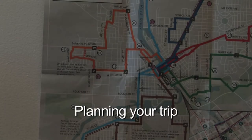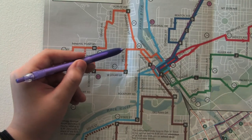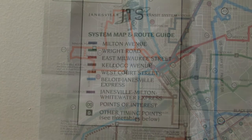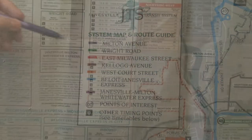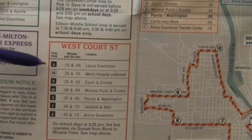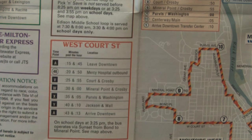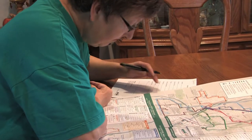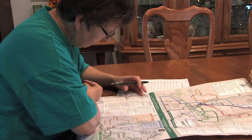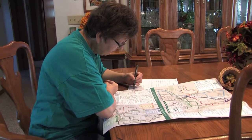The first step on your journey to travel independence is planning your trip. Start with your destination and locate it on the ride guide map. Each bus line is identified by a unique color and name. The color of the bus line will correspond to the color of the associated timetable — this is where you'll find the time stopping points along each route. Once you have identified your route, determine when you'll need to arrive at your destination and find the route time that best meets your needs.